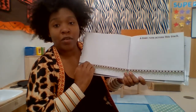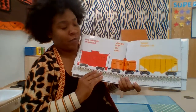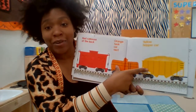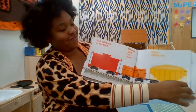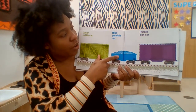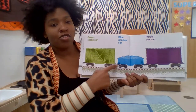A train runs across this track. Red caboose at the back, orange tank car next, yellow hopper car. Green cattle car, blue gondola car, purple boxcar. On the track.